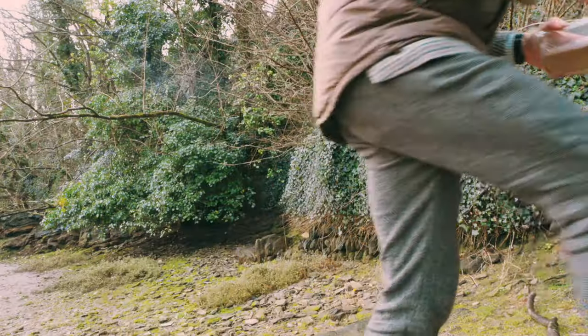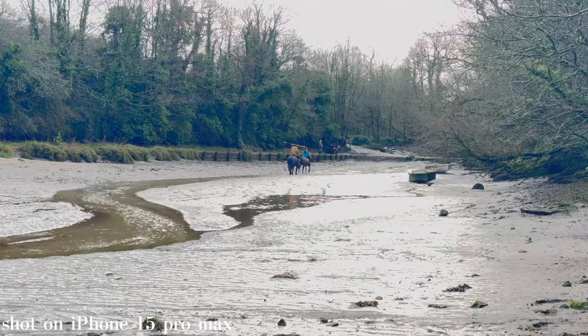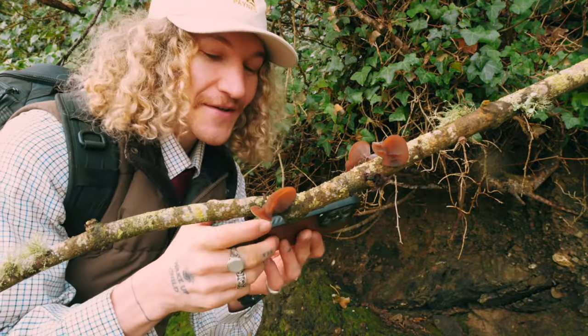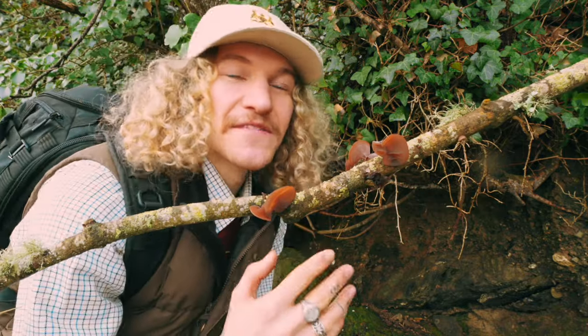I was just about to go when some horses came around the corner — that would be pretty cool to see, so let's try and get some pictures of those. I've just spotted these wood ear mushrooms on this tree, and with macro mode I reckon we can get some pretty good shots. The tree is absolutely covered in them. We'll try the five-times zoom as well and see if we can get the ones on that top branch.